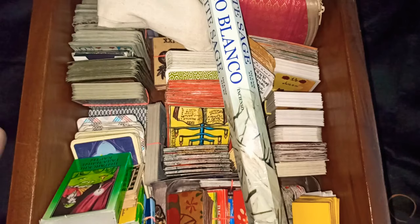Good evening everyone. This is my last video about my card collection, my oracle collection — and this is probably the last video about oracle collection in my life.